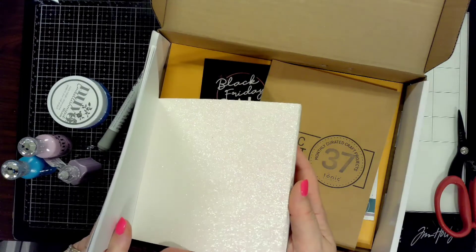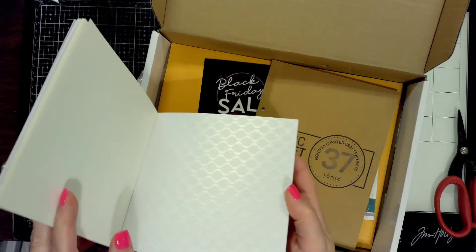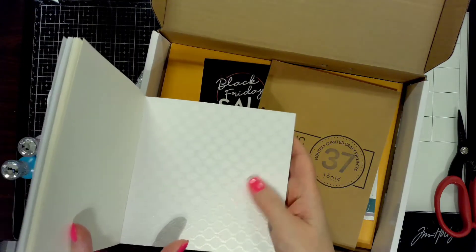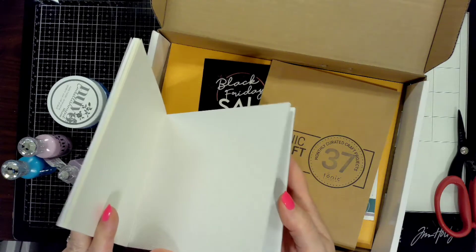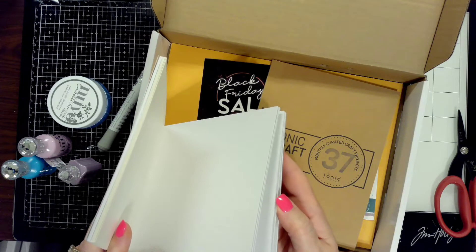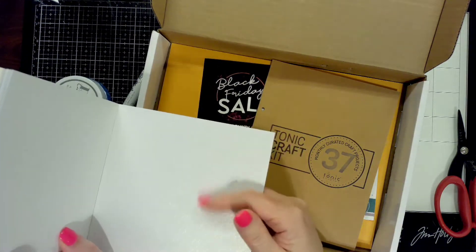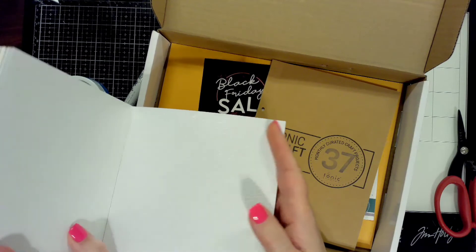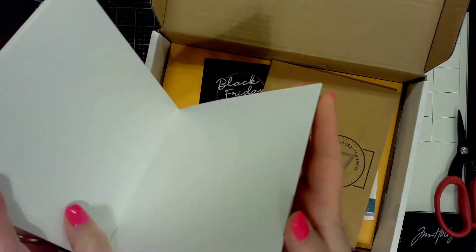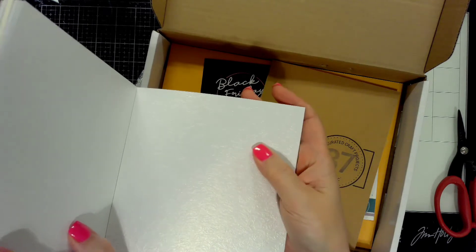Then the pearl ripple is a specialty card that is so dimensional — you can't really tell on camera, but when you touch it, it has so much texture and is so pretty. The pearl damask is the last one — it's gorgeous with floral patterns in it. The video doesn't do it justice; you need to touch it.